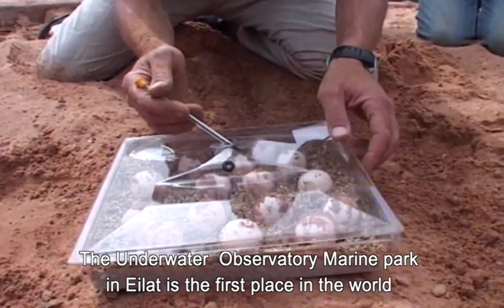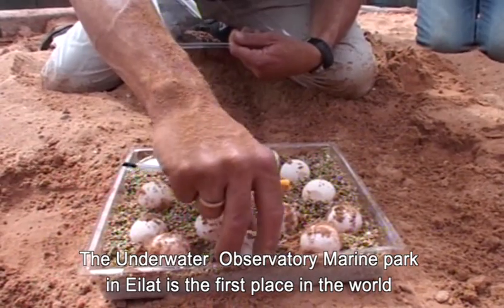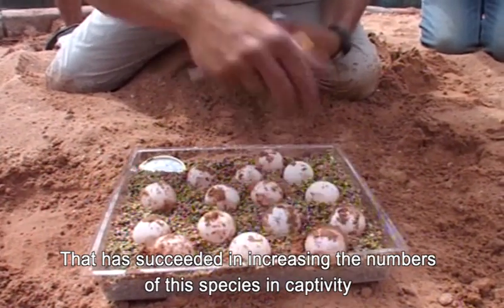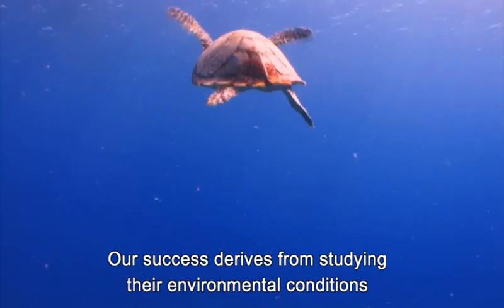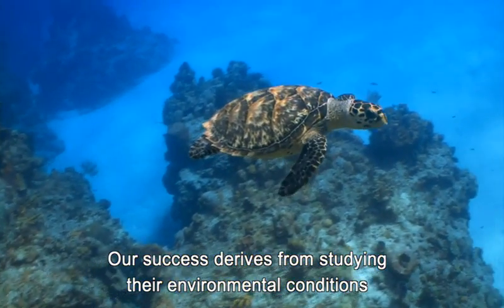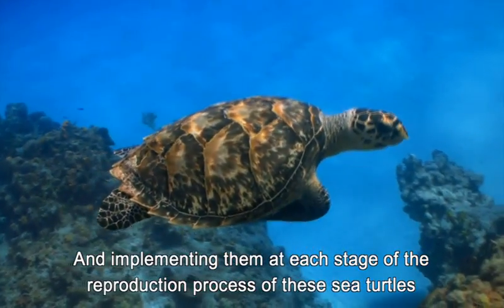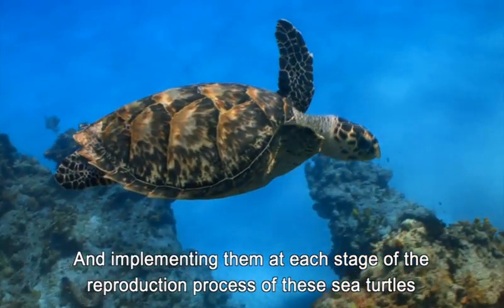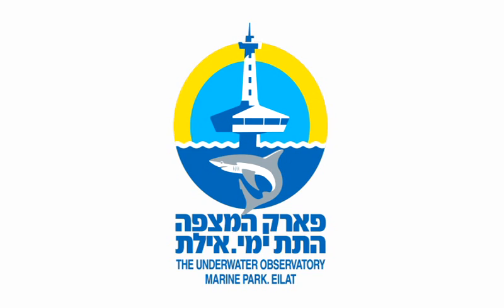The Underwater Observatory Marine Park in Eilat is the first place in the world that has succeeded in increasing the numbers of this species in captivity. Our success derives from studying their environmental conditions and implementing them at each stage of the reproduction process of these sea turtles.